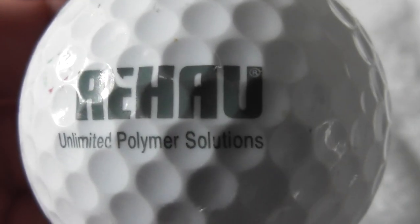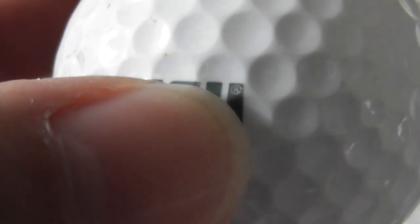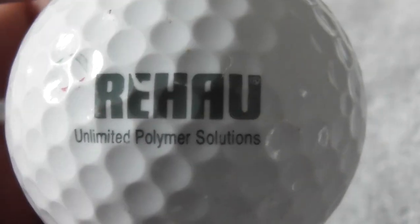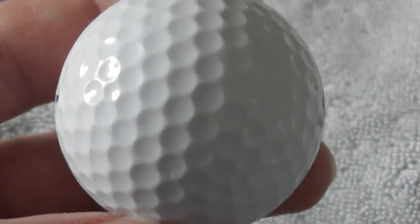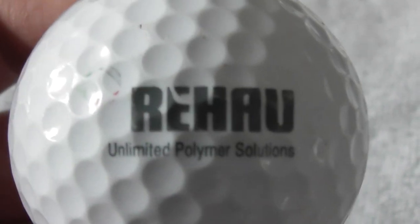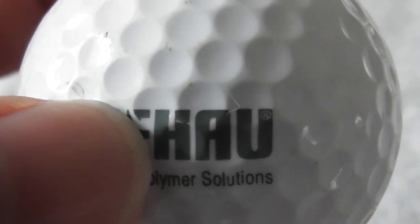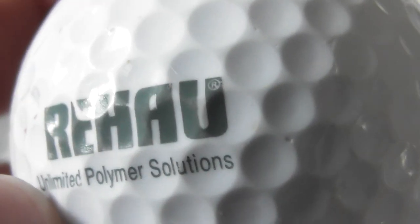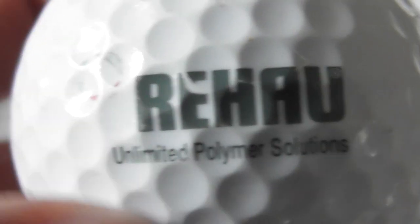Next: Rehau, I think that says, with a registered trademark. Unlimited Polymer Solutions. Not heard of that company before. Ball's good condition, feels good condition. The logo's not perfect - I don't know if that's a nick or whether that's actually supposed to be like that. Maybe it is written like that, or maybe that's a tiny bit of a scuff on the E.